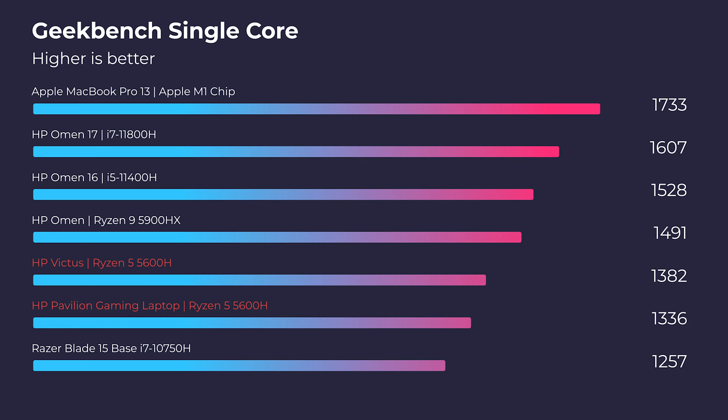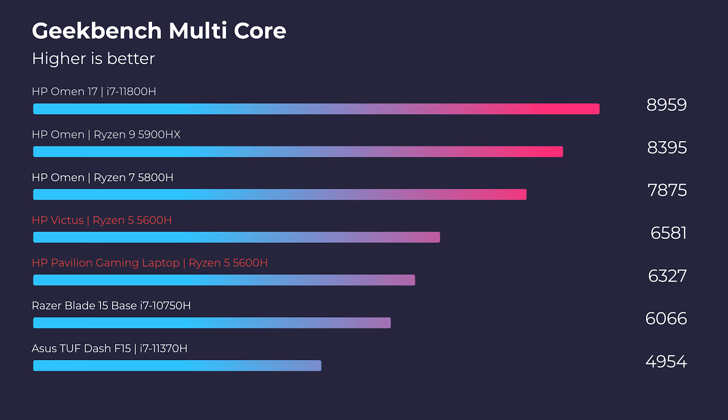Moving into Geekbench, we see a slight difference, but that may just be how the CPU is optimized inside the laptop. There's only a slight difference in single-core and multi-core. Let's get into the real-world tests with 3D modeling so we can see if it's really worth upgrading from the GTX 1650 to the RTX 3050 Ti — there's been a bit of controversy around that topic.